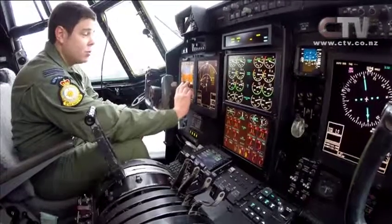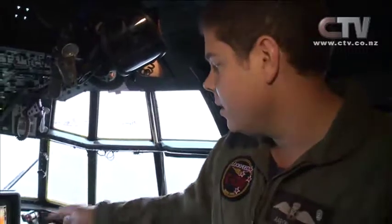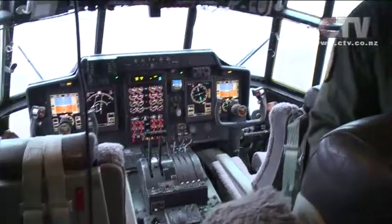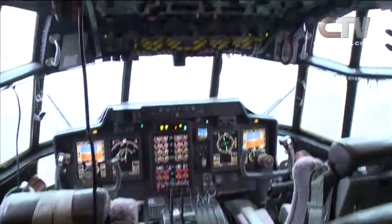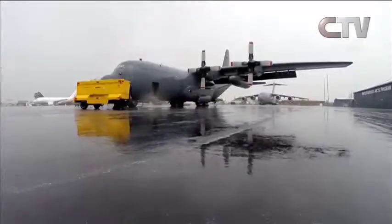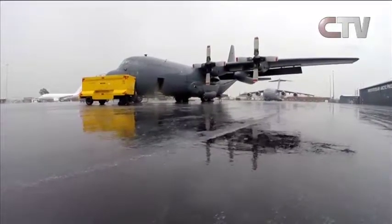Inside the flight deck of the C-130 Hercules: the pilot on the right, flying engineer and navigator station in the center. Flight displays are up front for the pilot, engine instrumentation in the center, and fuel, pressurization, and electrics panels up top, with circuit breakers for all systems on either side.